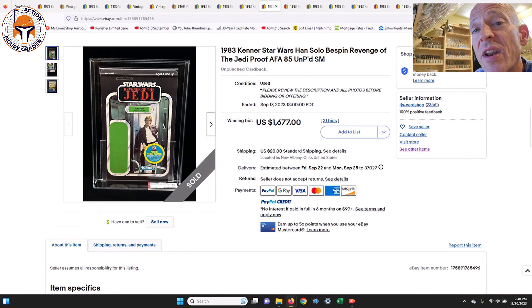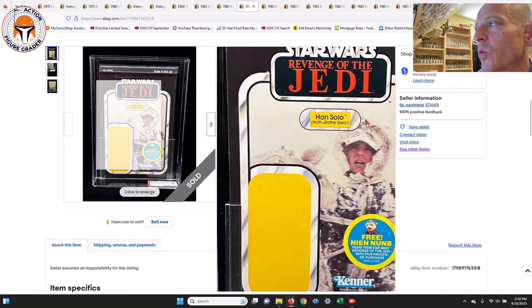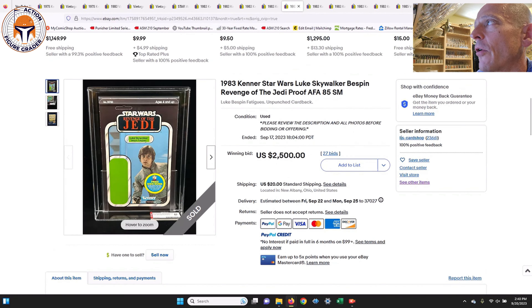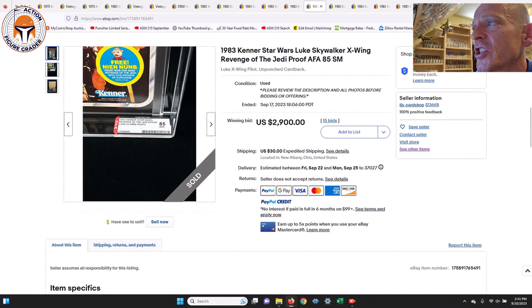Next, Han Solo Bespin, also AFA 85, sold for $1,677 — a little more than Han Hoth because it's a more iconic pose on the card back versus the action shot. Then Luke Bespin, AFA 85, $2,500 — one of the more iconic card back images. A year ago this was more like $3,500, so $2,500 is a good price. Luke X-Wing went for a little more at $2,900, also AFA 85, given it's an earlier character on the Revenge of the Jedi proof card.